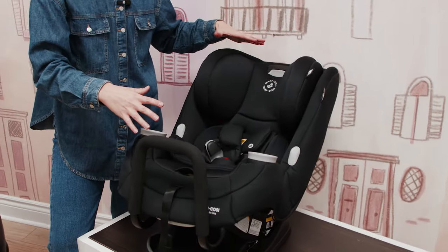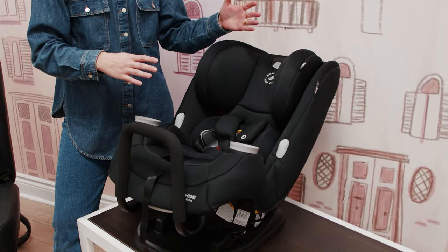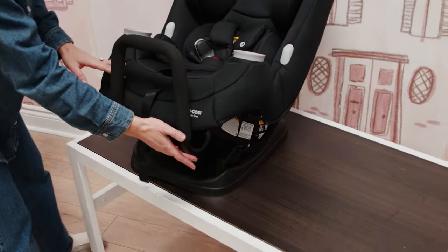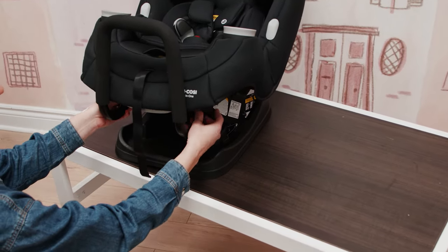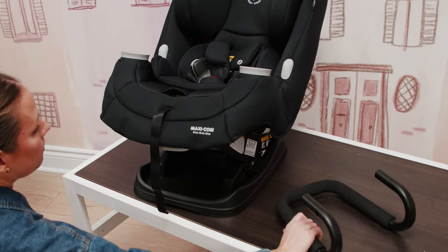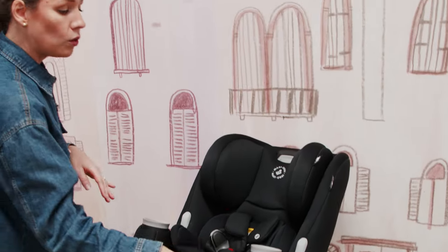When using this seat for an infant, the infant should be at about a 45-degree angle in their seat, so you're always going to have it in the most reclined position. As they get older and develop more core support, you can push the back of the seat up to be less reclined. When your seat is in a reclined position, it's very easy to pull out the anti-rebound bar at the front, which you would do only when the seat is in forward-facing mode as both a convertible and booster option.